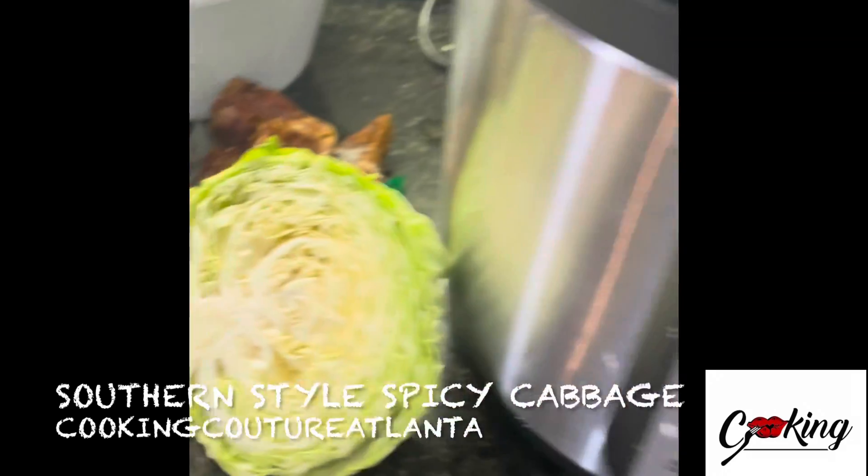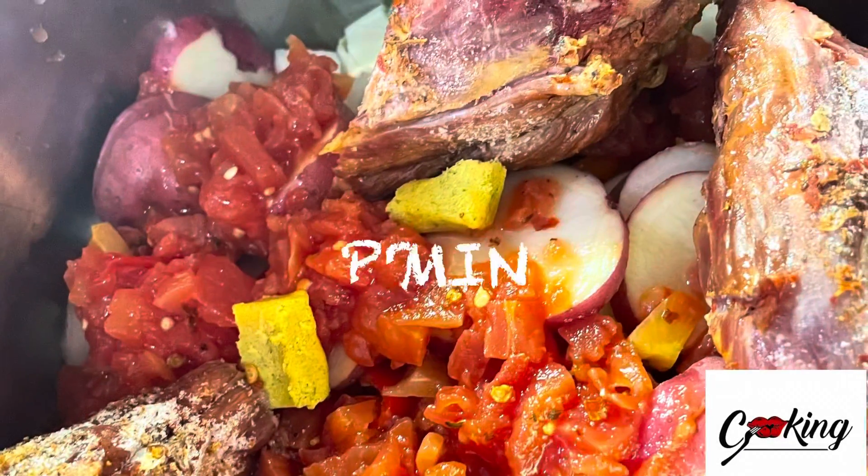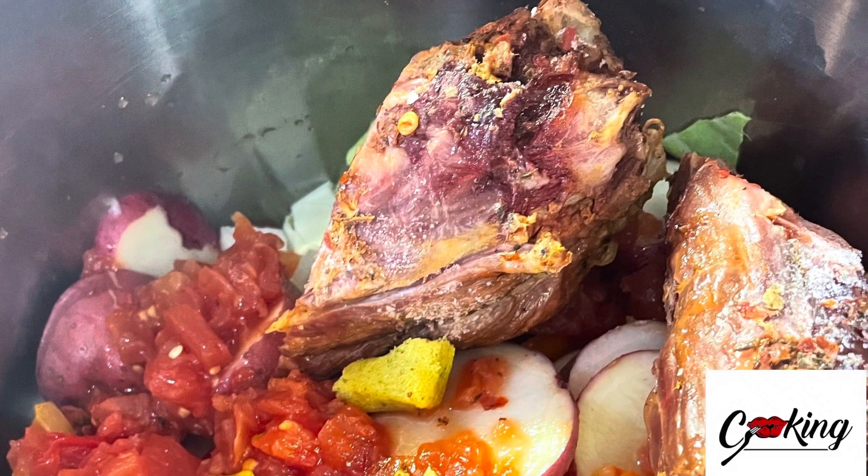I'm going to cut up everything — cut the cabbage up, throw everything in the pressure cooker, and in 20 minutes we're going to have some amazing cabbage. Do not cut the cabbage up small. All other ingredients, cut them up small.